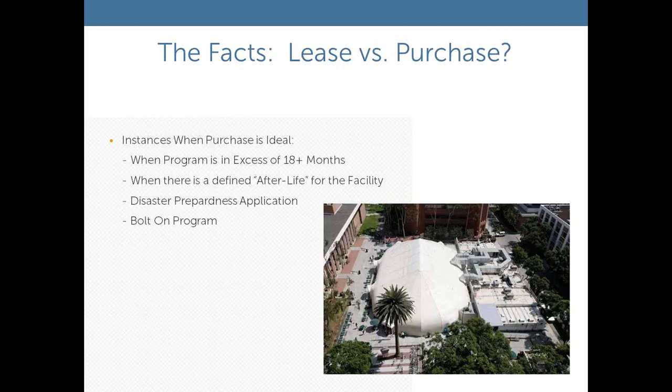Often I get the question: what happens if our project runs over and we have a three-month lease? Be safe and comfortable to understand — as long as somebody is paying their bill, we will leave a complex on-site for as long as it is needed. Projects do run over, we appreciate that, and we have never removed a complex from someone if their project isn't complete.